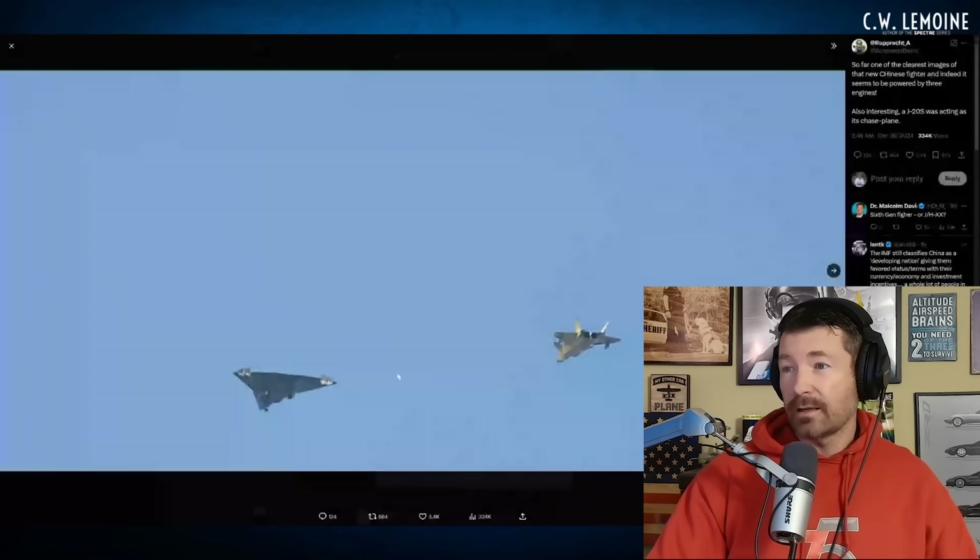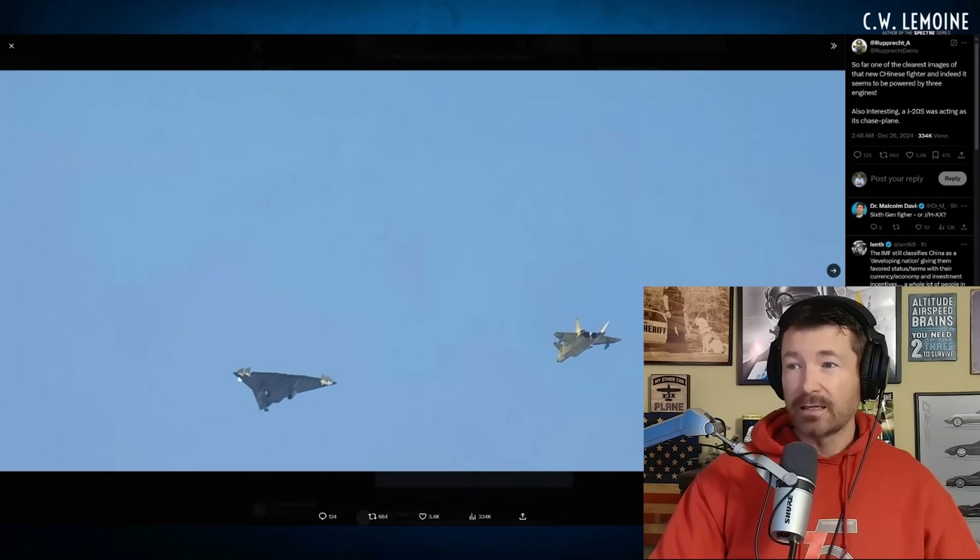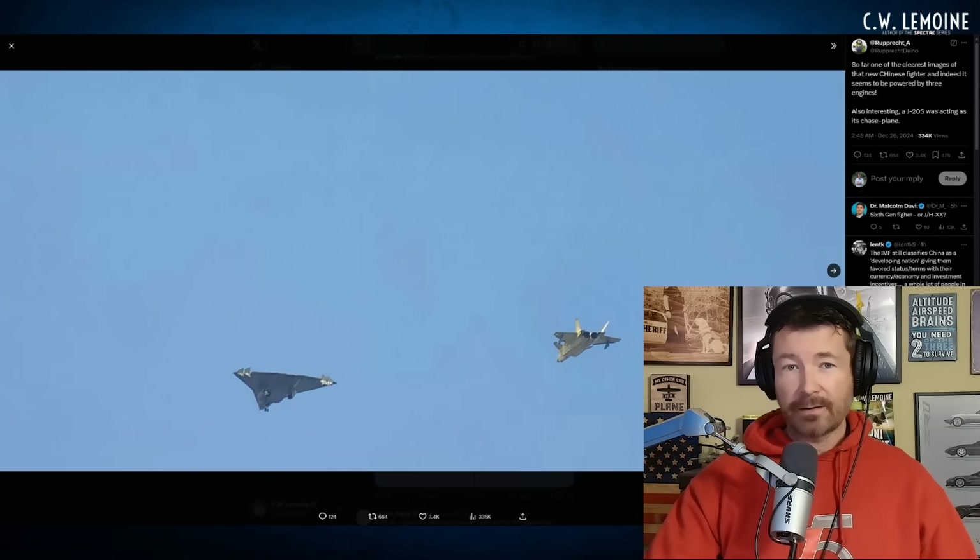I don't know what our NGAD even looks like — there have been some mock-ups but they've been playing that close to the vest. But this is definitely something. It's a threat. This picture with these two aircraft represents the future of air superiority and air combat — a stealth fighter and a stealth strike fighter, bomber, or BVR-type fighter.